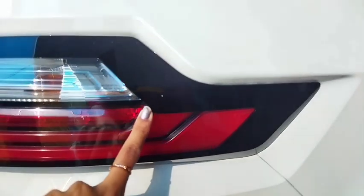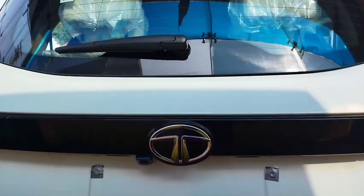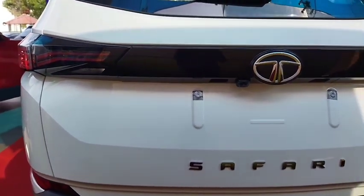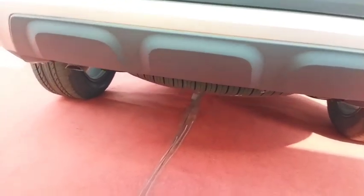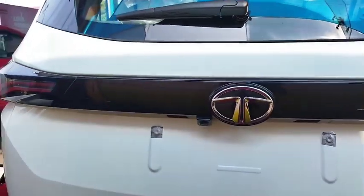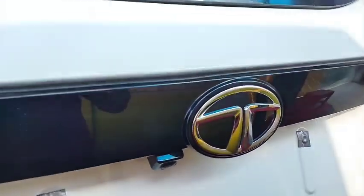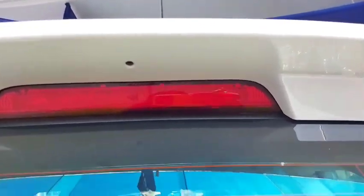It is a 50-liter fuel tank capacity. You have thin light LED tail lamps. This is dual tone. It has a spare tire at the back. The tail lamp logo has a chrome Safari badge. It has a shark fin on the top, a lighted light, and a camera at the back.